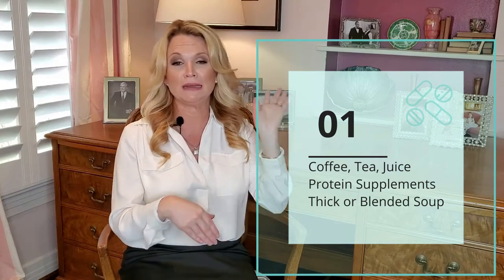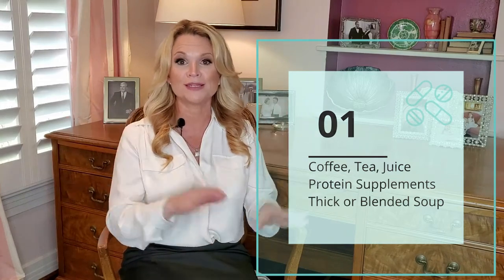You can make your own protein shake or a smoothie. If you want to add in protein, kale, fruit — you name it, you can certainly do that. You can do cream based soups, you can do potato soup.